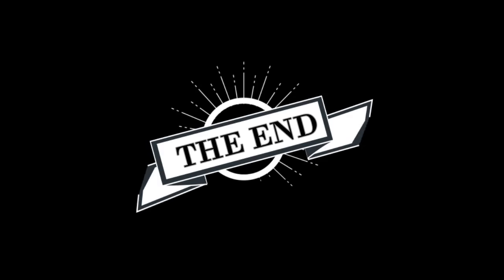Thanks for watching. Give it a thumbs up if you liked it and subscribe for more videos like this. Thank you. Bye.